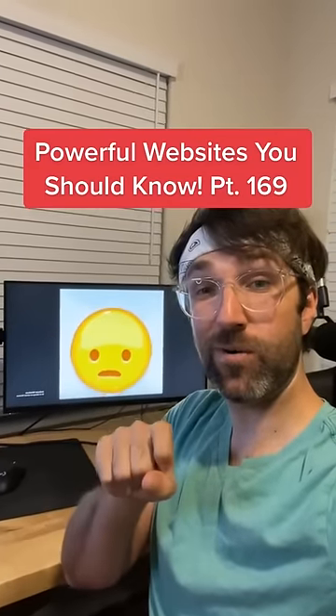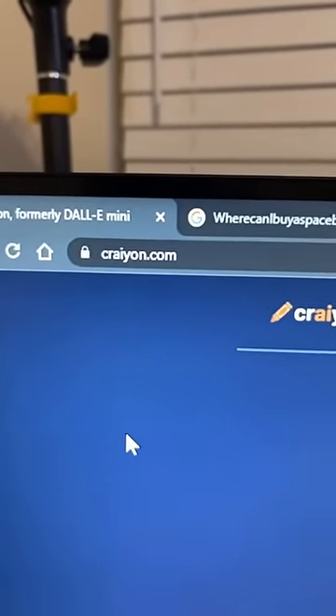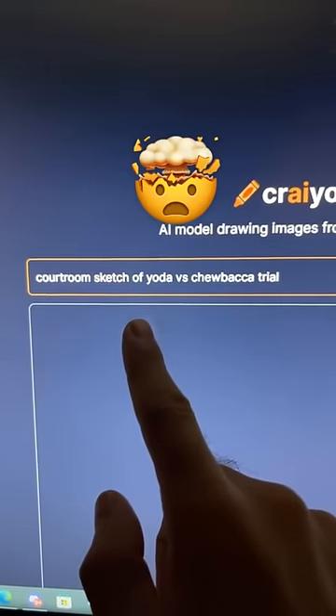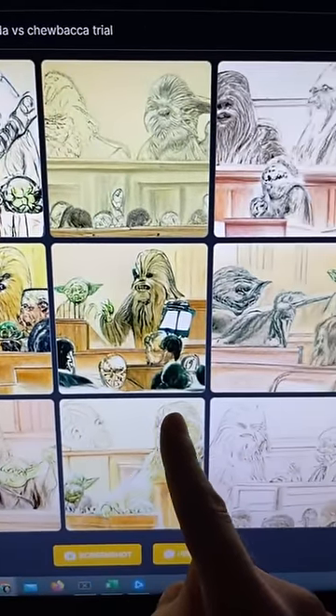Websites You Should Know Part 169. Did you know if you go to this website and type in a random prompt — I'm going to do a courtroom sketch of Yoda versus Chewbacca trial — the AI will generate random pictures of your prompt.